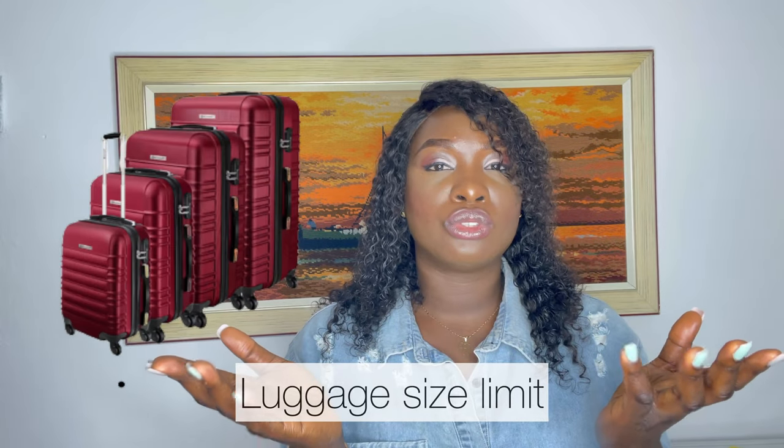The first thing I want to point out is that you're only entitled to 46 kilos of luggage to be checked in and 10 kilos as carry-on. That means you're carrying two luggages of 23 kilos each, so you have to be mindful of what you put inside. Get a weighing scale — it's very important — so you're not embarrassed at the airport and forced to throw things out. Make sure you weigh your luggage before you leave your house.